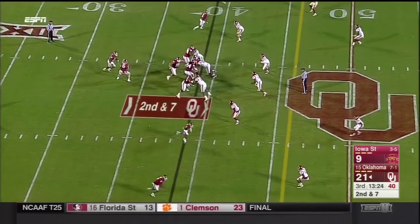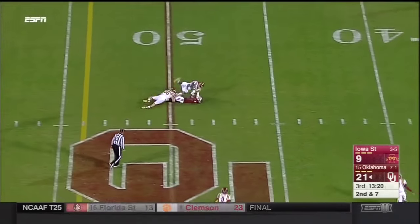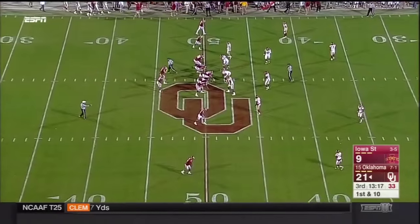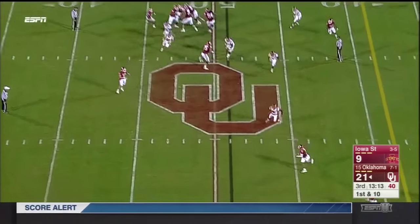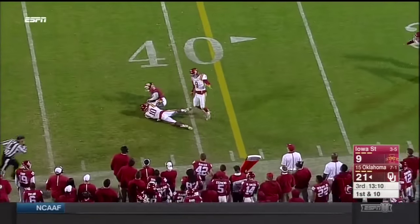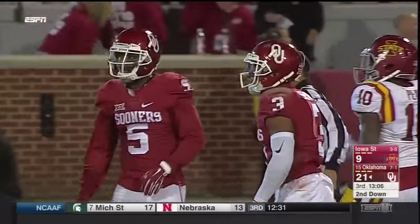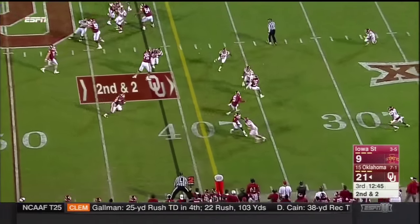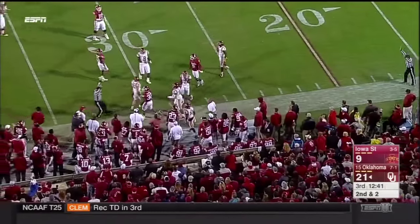Call it a long 7. Mayfield tempo, play action and the pump fake — first down, Jarvis Baxter. Head coach Bob Stoops wants the offense to get going with up-tempo offense. Roll the pocket this time, Sterling Shepard down to the 41 yard line, Peavy the stop, a gain of 8. And the toss plays well in the first half — Pirine rumbles his way ahead to the 31.